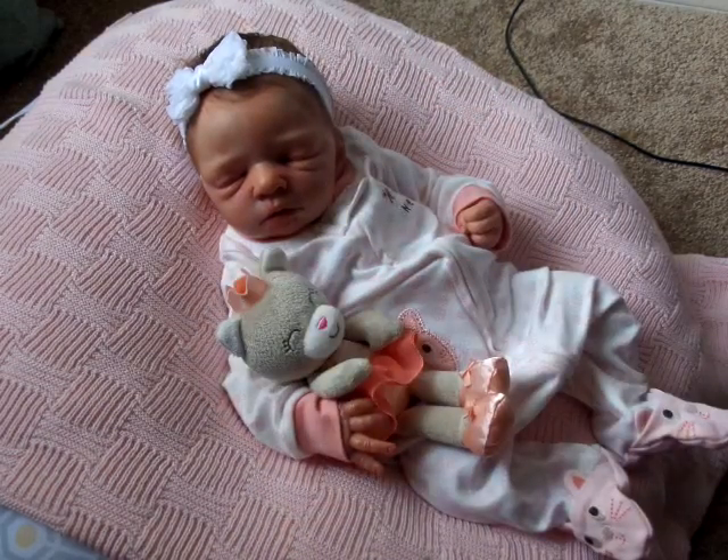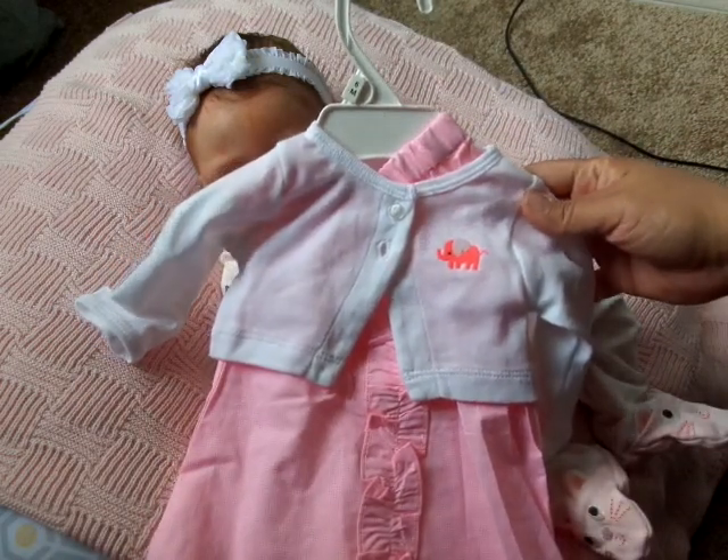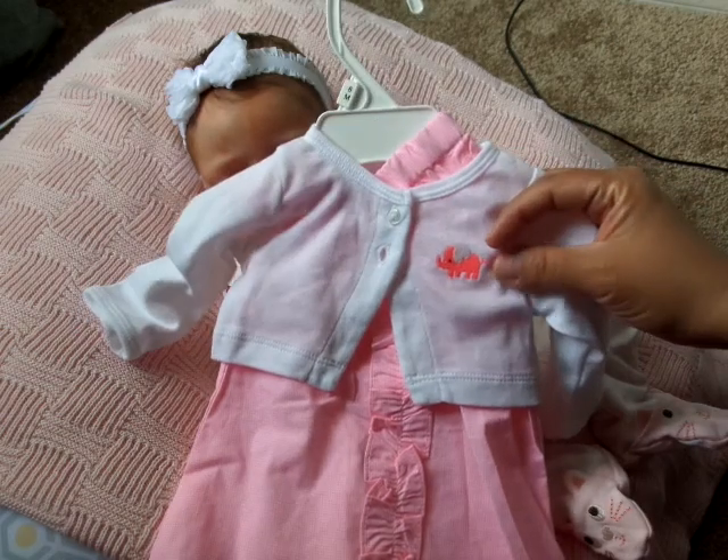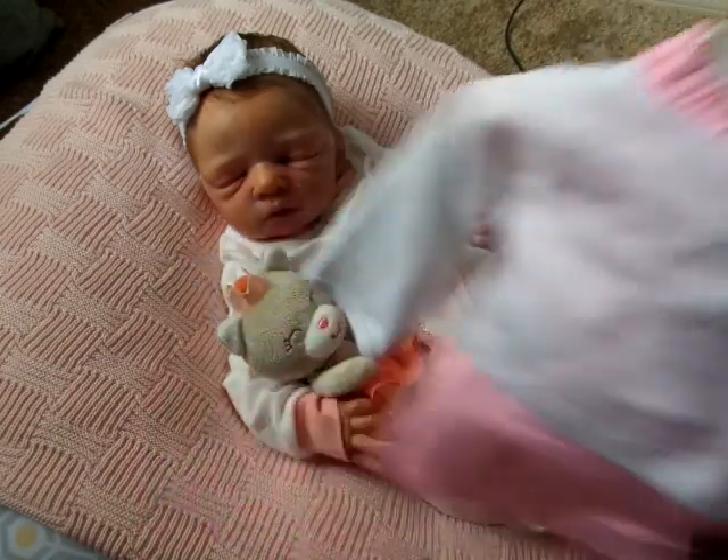For her outfit, she is going to wear this Carter's little dress — it has a little elephant on there. I thought that was really sweet.